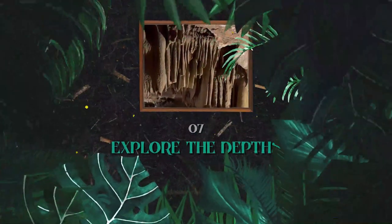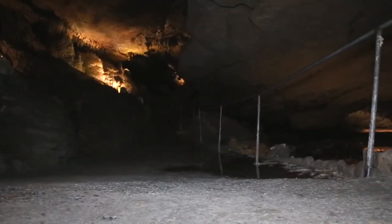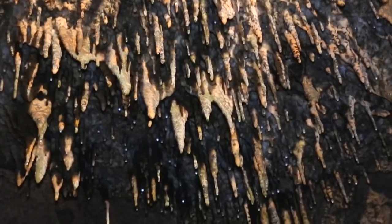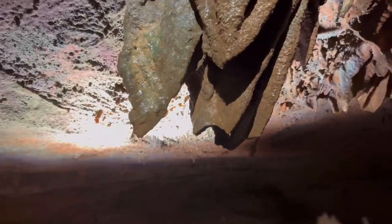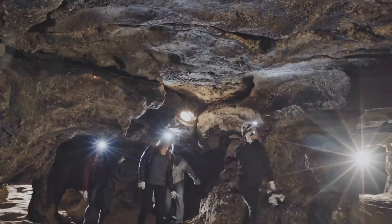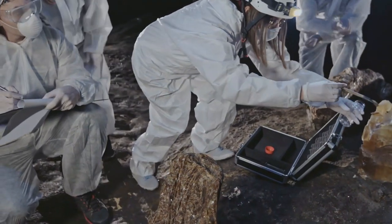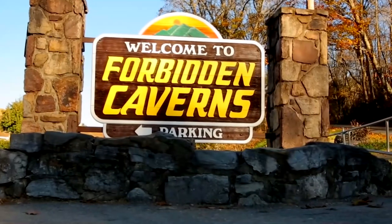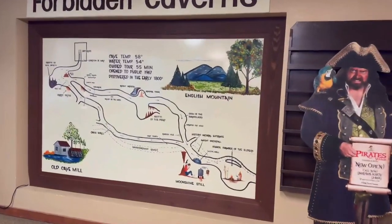Number seven: explore the depths. Gatlinburg has a hidden treasure underground — the Forbidden Caverns. It's a big network of caves right under the Great Smoky Mountains, special for their unusual features including stalagmites, stalactites, and small rooms called grottos. What really makes Forbidden Caverns stand out is the remarkable amount of calcite formations. The caverns offer guided tours where you can learn about the caves' history and the geology behind the formations, and it's always cool inside even when it's hot outside.